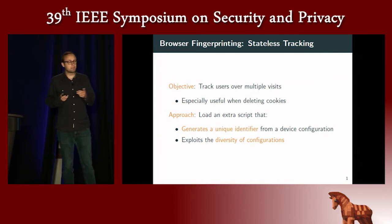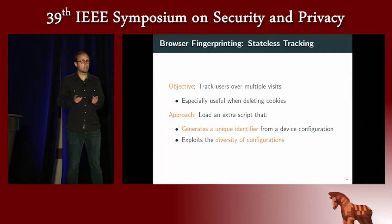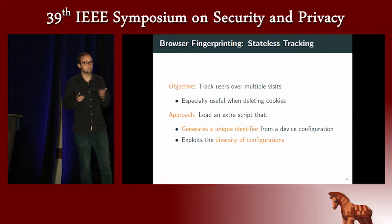That means that even if the user deletes their cookies or goes in private mode, browser fingerprinting can still track the browser. To do this, it relies on the fact that different users may have different device configurations. And if this device configuration is quite unique and stable over time, then it can be used as an identifier to keep track of the user.